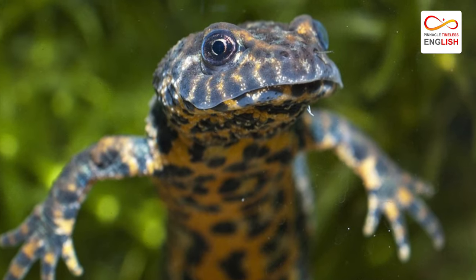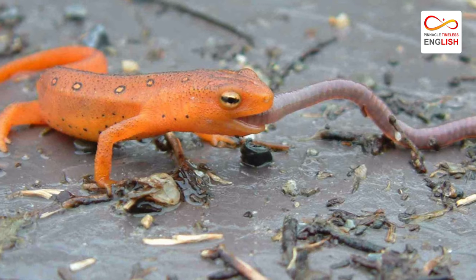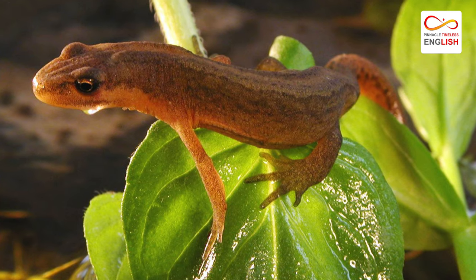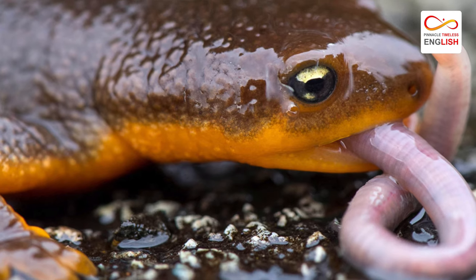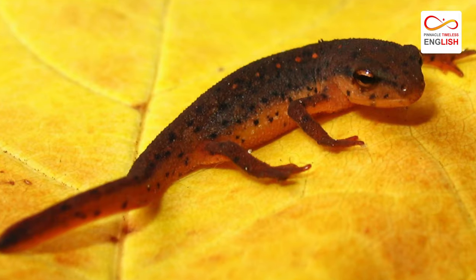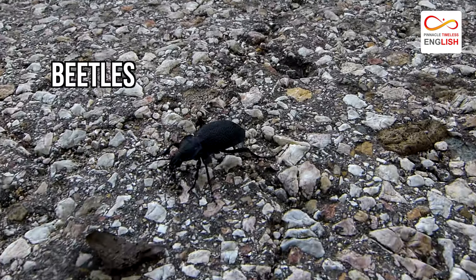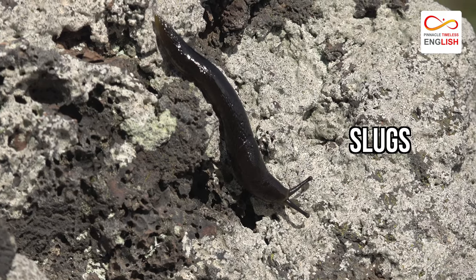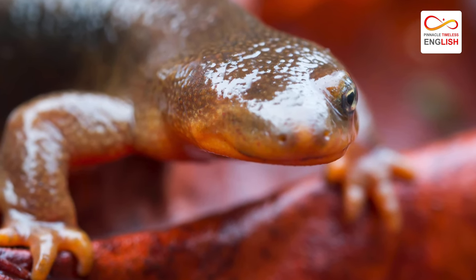The diet of these amphibians varies from species to species. They are carnivorous but mostly feed on invertebrates. Though some specialize in specific prey, most feed on just about anything that they can catch and swallow. Some common prey items include worms, flies, insect larvae, beetles, snails, tadpoles, spiders, slugs, and more. Interestingly, many species also eat their own skin after they shed.